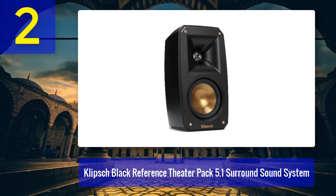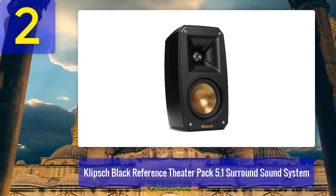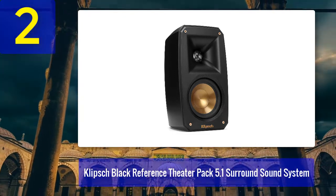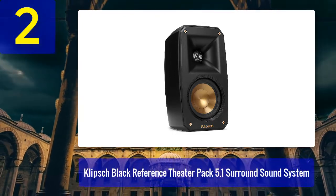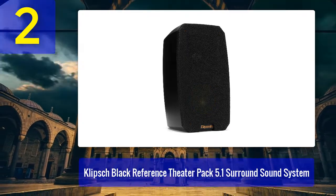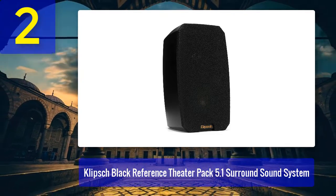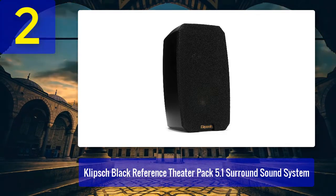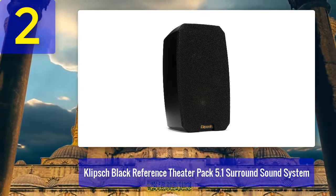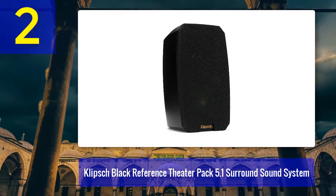The only downfall of the design is the wire plug — the entire hookup process is a tad more difficult as they require a smaller gauge wire. On the performance side, Atmos-compatible home theater systems are hard to pin down, but Klipsch makes it seem easy with their Reference 5.1 home theater system. The trademark audio performance will have any new listener hooked in a matter of minutes, and despite the satellite speakers' size, their sound will blow you away.